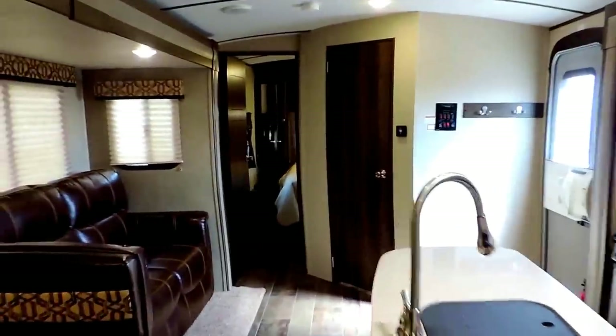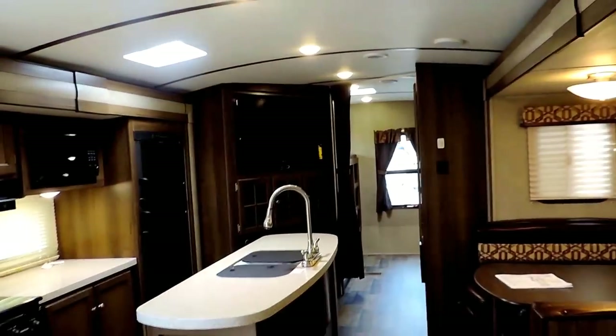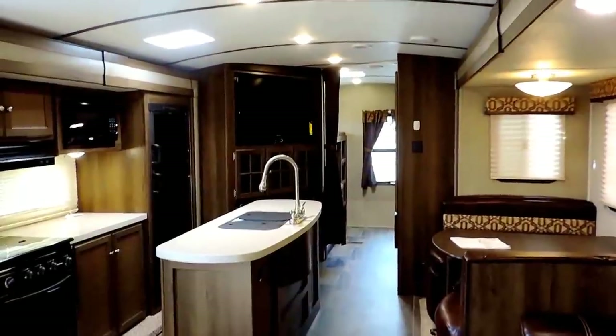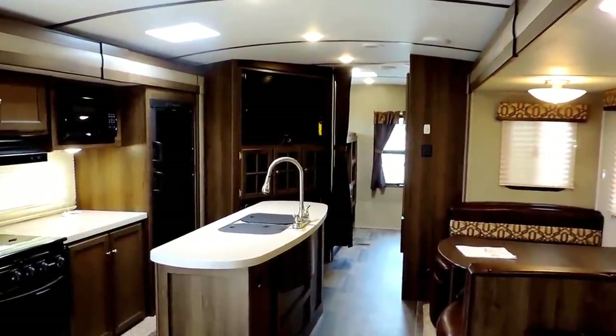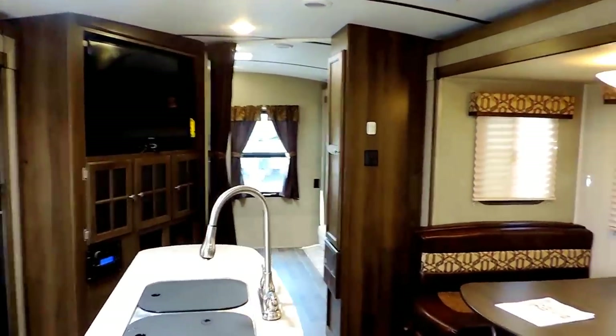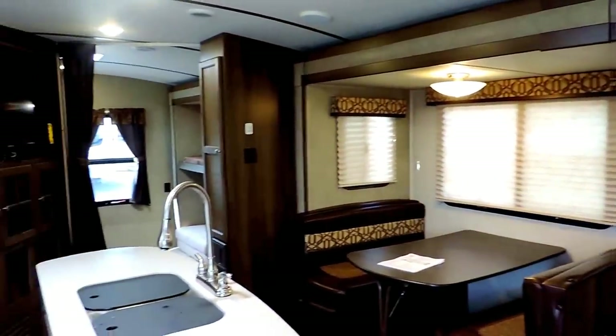Again, 37 feet long, 7,100 pounds. This is a very lightweight Keystone Premier for it being 37 feet long — it's very lightweight and can sleep 9 to 10 people, 3 slides, 3 bunks. This is the all-new Keystone Premier 34BHPR. If you have any other questions, feel free to call us anytime. Thanks for watching.